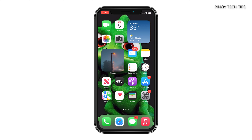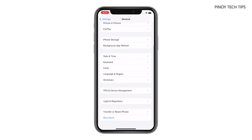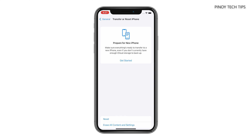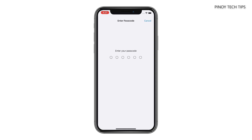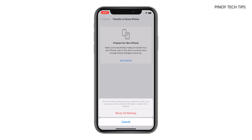To do so, launch Settings and then tap General. Scroll down and tap Transfer or Reset iPhone. Tap Reset at the bottom of the screen and choose Reset All Settings. Enter your passcode and tap Reset All Settings. Tap Reset All Settings one more time to confirm.